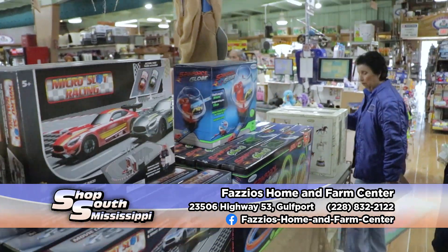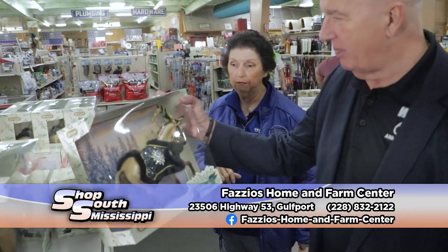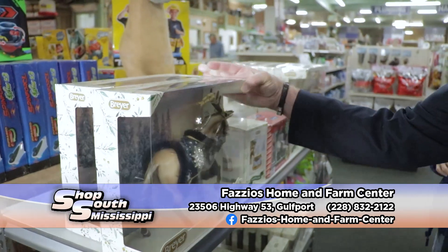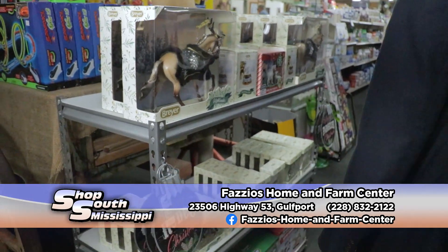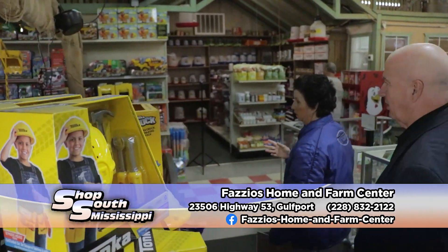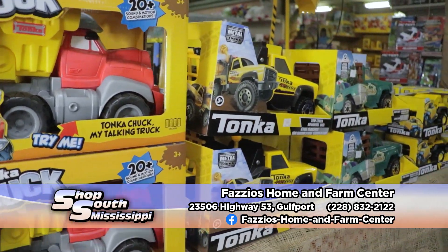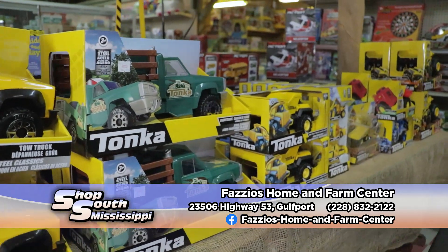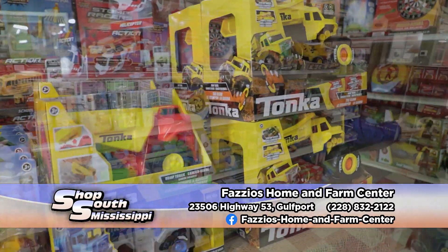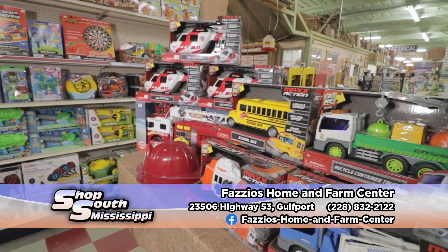Our Breyer Christmas horses — we have right here — oh, look at those. How pretty is that? That is gorgeous. The Breyer Christmas horses — we have about five or six of those left right now. But we also have your Tonka toys. I remember playing with those when I was a kid. We sell a lot of Tonka toys and bring them in every year. These are the metal ones, not the plastic ones — the original Tonka toys. And then over here on this wall, we have a few John Deere things. We're still waiting on some John Deere to come in, but we've got a big variety of toys here.